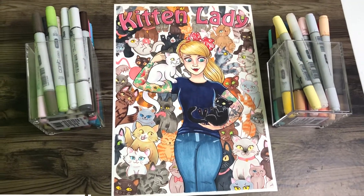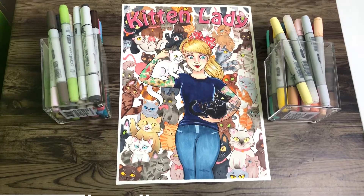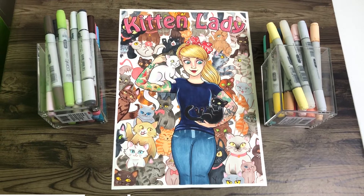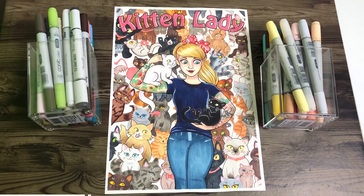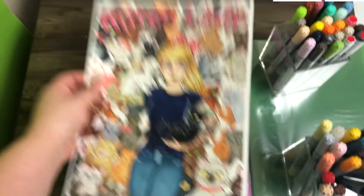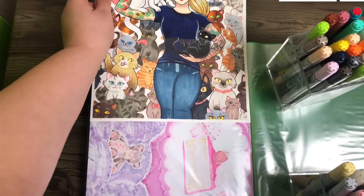But anyways, that's it for me. I hope you enjoyed this illustration. Make sure you go and check out Kitten Lady — I will leave her links in the description of my video. I hope you all have a lovely day and I will see you in my next video. Bye everyone!